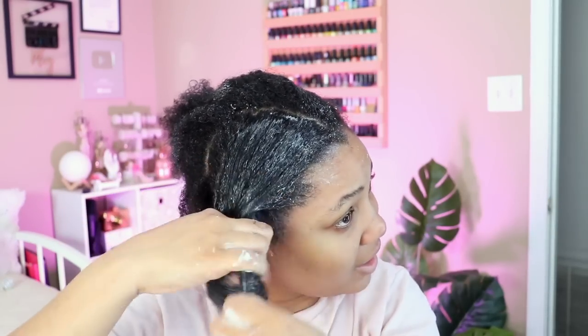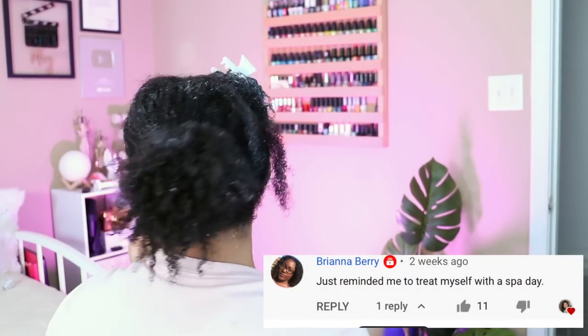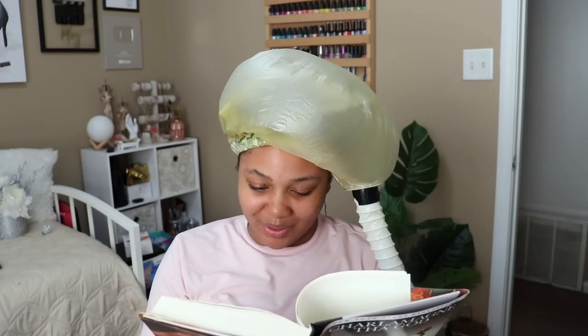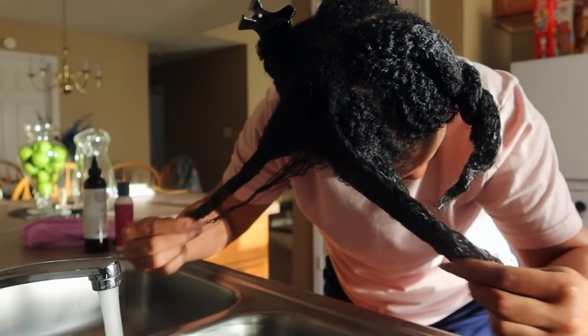I know you might say, why is she doing all of this if she's going to install a wig? But what good is a laid and slayed wig if you're not taking care of your own hair underneath? A book that a friend recommended that I've been loving lately is Black Privilege by Charlamagne Tha God. If you saw my chit-chat Get Ready With Me video about living your truth, I definitely recommend you all get this book. I'm not completed with it yet but I'm loving it so far.